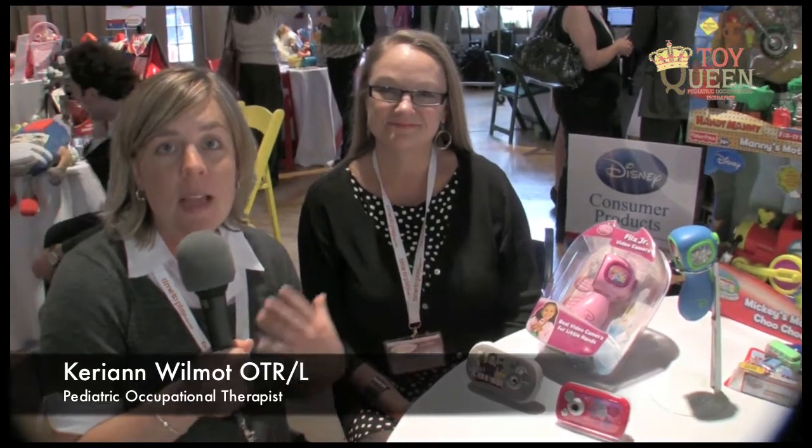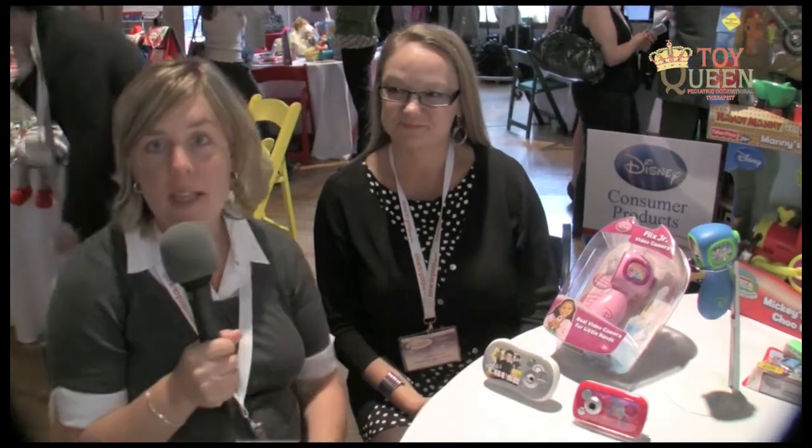This is Carrie from ToyQueen.com and we're here today with Elaine from Disney Consumer Products. She's the director of toys and she's going to share with us some of the really cool digital multimedia things that kids are able to use independently, such as the video cameras and the regular still cameras.